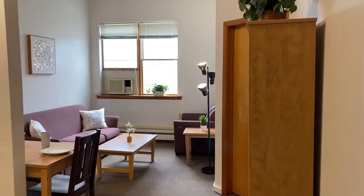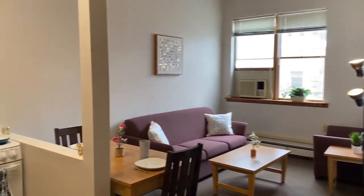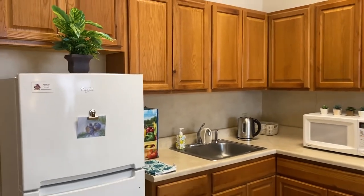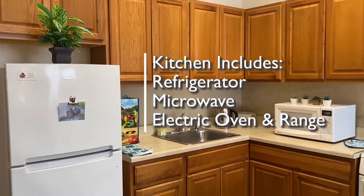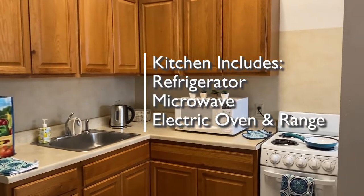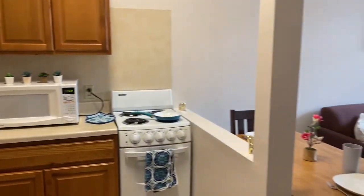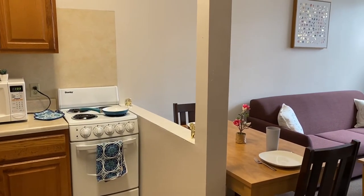Continuing down the hall, we get to the combined kitchen and living room area. It's a nice corner kitchen with a refrigerator, a microwave, and an electric oven and range, set off from the living area by a waist-high wall.